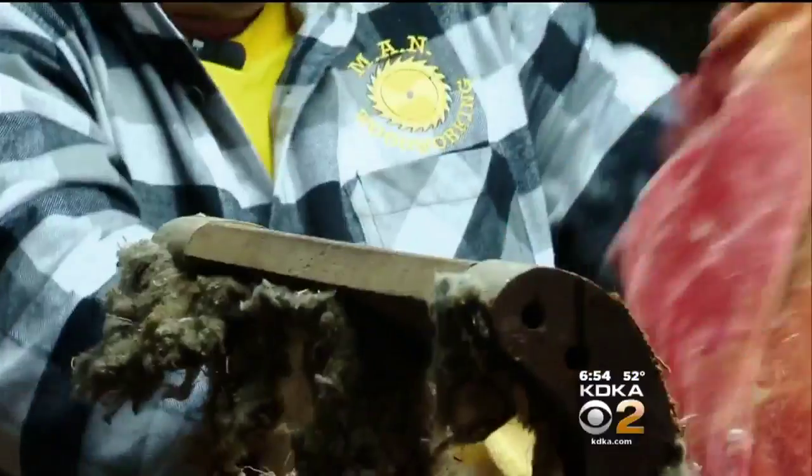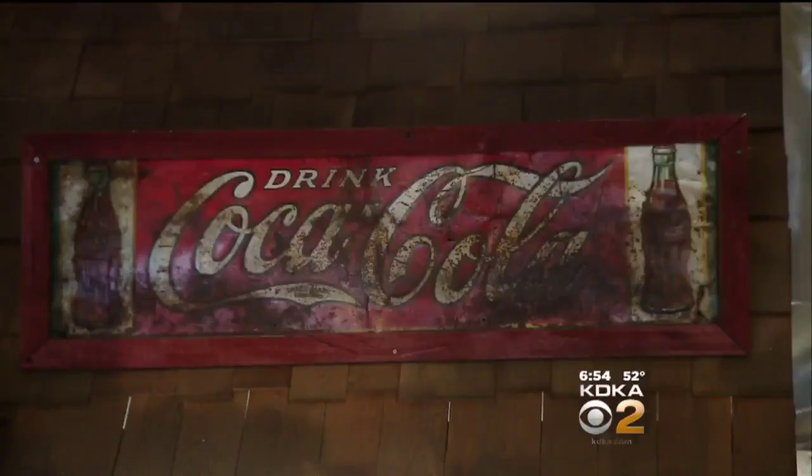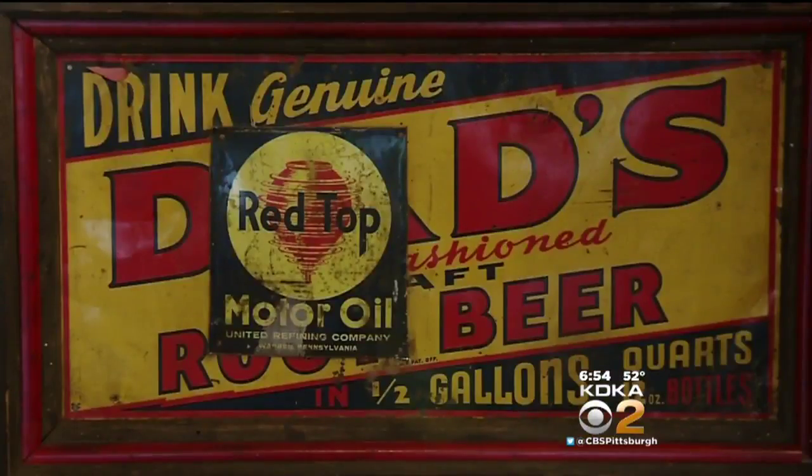Mark Neal is affectionately called the antique butcher. Taking a piece of this and that, sort of make it look like an old general storefront. Because I'll take anything and chop it up, but the things that I create out of it, they're one of a kind.